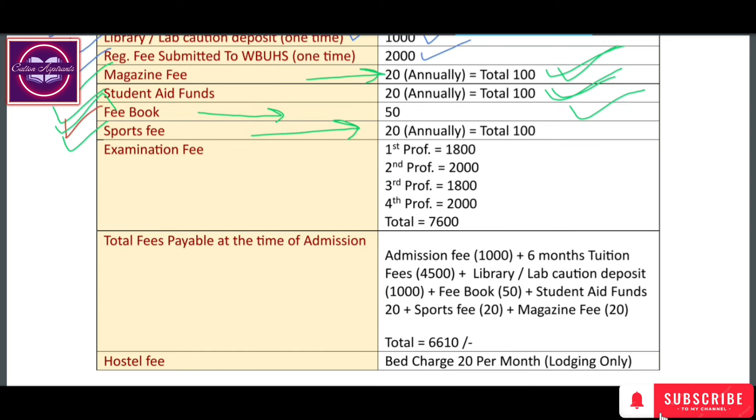There is also an examination fee. You will have a total of 4 professional exams: 1st Prof, 2nd Prof, 3rd Prof, and 4th Prof. 1st Prof is generally after 1st year completion, 2nd Prof after 2nd year. In West Bengal, 3rd Prof is the 3rd professional year Part 1 exam, and 4th Prof is the 4th year exam, which is 3rd professional Part 2. The 1st professional exam fee is ₹8,000, 2nd Prof is ₹2,000, and 3rd Prof Part 1 is ₹8,000.